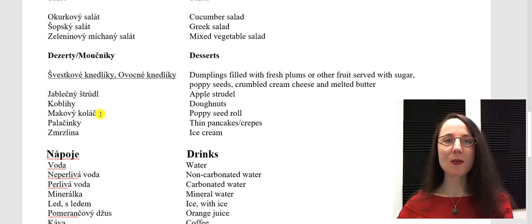Švestky — plums. In modern cuisine we also use other fresh fruit, for example apricots, strawberries, blueberries. Švestkové knedlíky. Ovocné knedlíky. Jablečný štrúdl. Koblihy. Makový koláč. Koláč in Czech is of a different variety — we make makový koláč with poppy seeds, but also sweet cheese koláč and fruit koláč, for example with plums, apricots, peaches, blueberries, or apples.